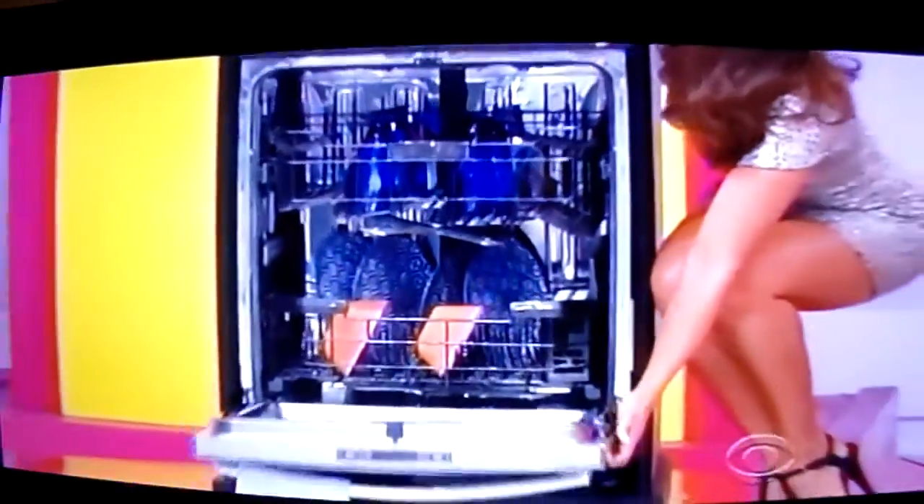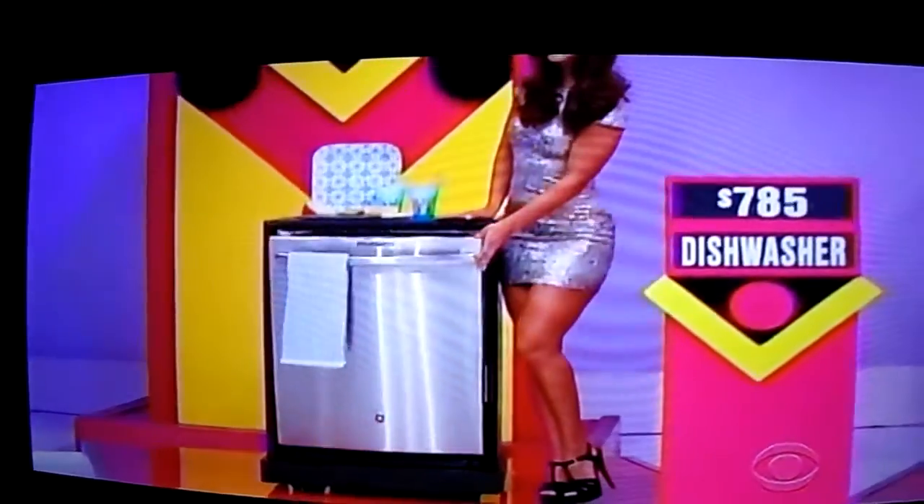This sleek dishwasher is equipped with a full stainless steel interior, 7 cycles, and 102 cleaning jets.